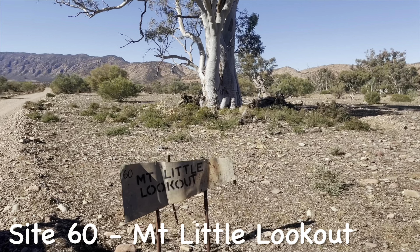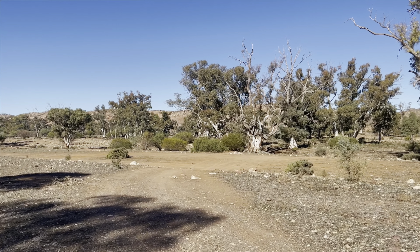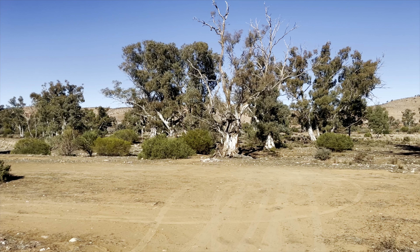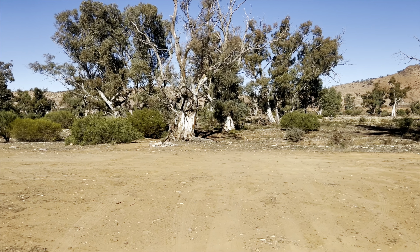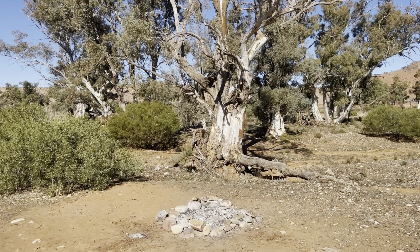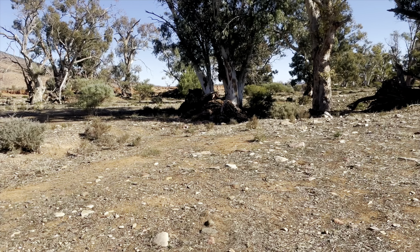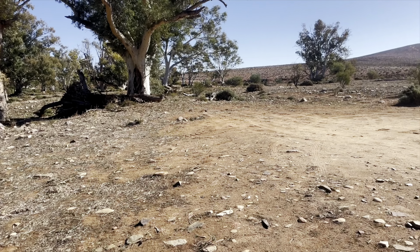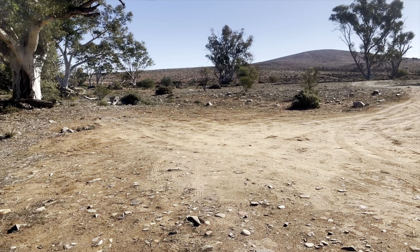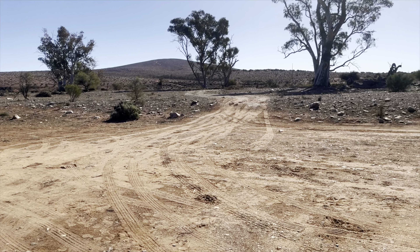Mount Little Lookout, Site 60, is directly opposite the drive to Mount Little. This is another site that's not on the map. There's Mount Little, and you can see the little road that can take you right up to the top.